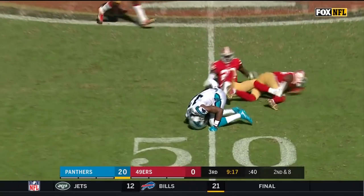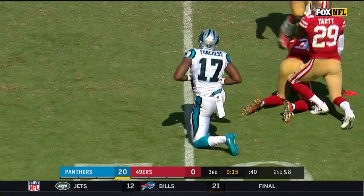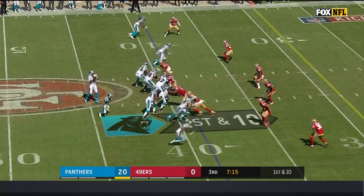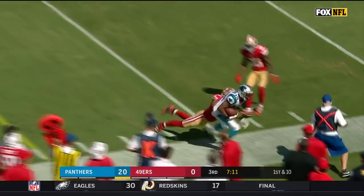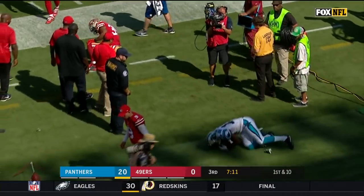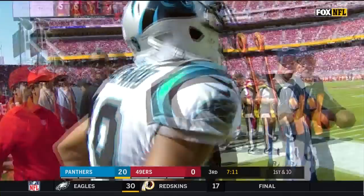Newton fires to Funchess and that's to midfield for a first down. They work for Gus Bradley the last three years in Jacksonville. And there's a strike — the catch is made by Shepard, and that's another first down.